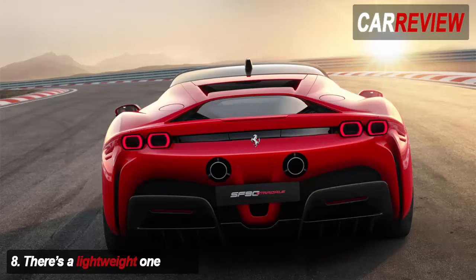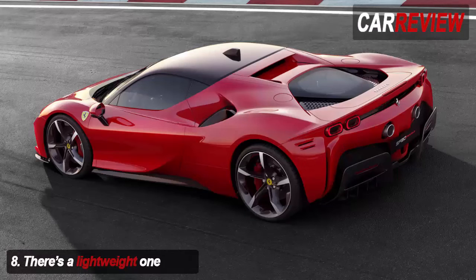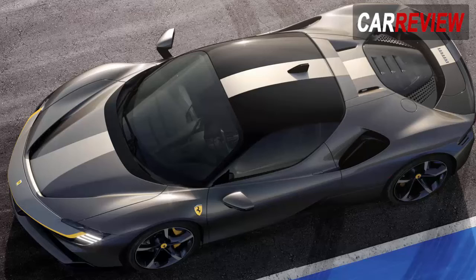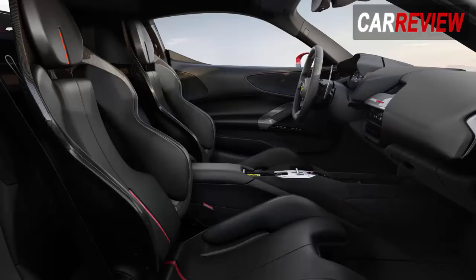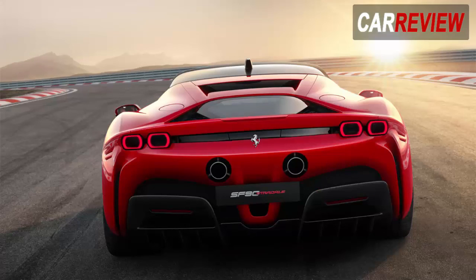If the SF90 Stradale is a bit ordinary for you, may we humbly suggest opting for the Assetto Fiorano pack, which reduces the car's weight by 30kg and features a more aggressive rear spoiler and blown forged wheels. These trick rims feature radial elements on the outside channels of the wheels that act like rotor blades, increasing the extraction of air from the wheel arch and making that air join the flow along the side of the car to further reduce drag. Whether that's something a mere mortal can actually feel from the driver's seat is up for debate, but it's a great start to bore your friends with down the pub.